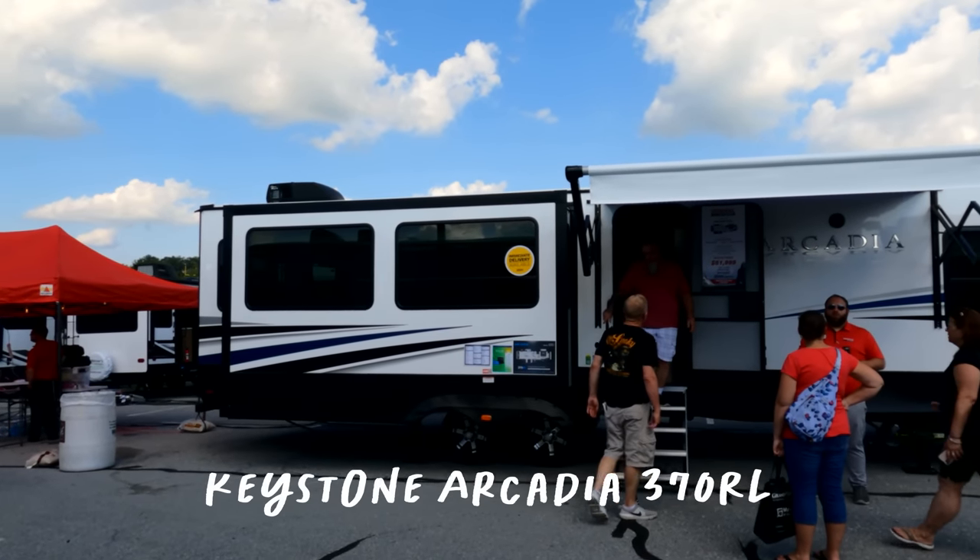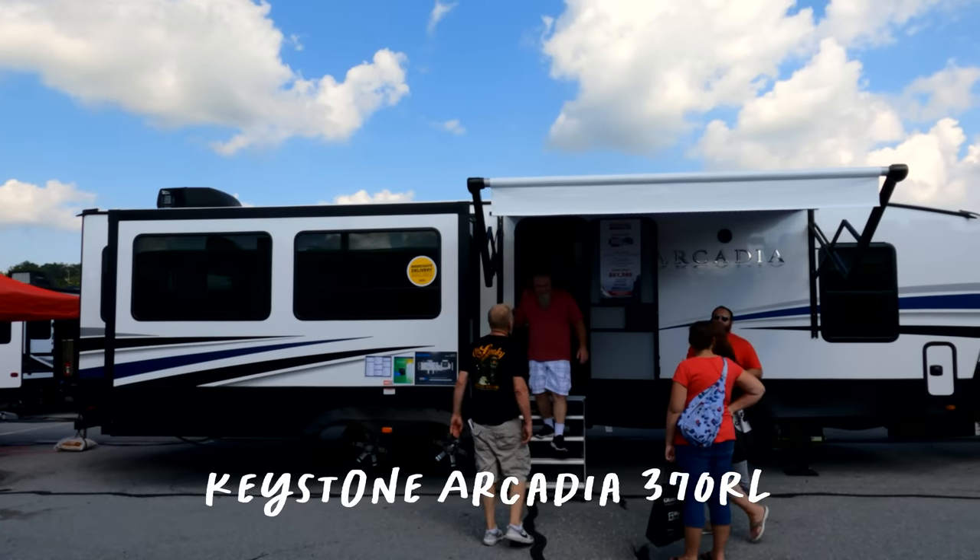If you didn't see our fifth wheel video from yesterday, definitely check it out — link in the description. In that video we showed the new Keystone Arcadia fifth wheel. They also have a travel trailer version, so in this video we're looking at the 370RL. We loved the interior of the Arcadia fifth wheel, so we're excited to see what the travel trailer looks like inside.